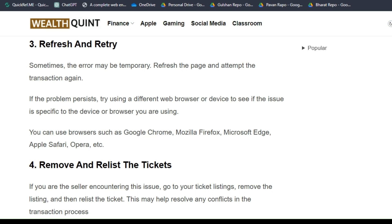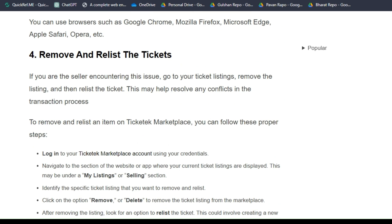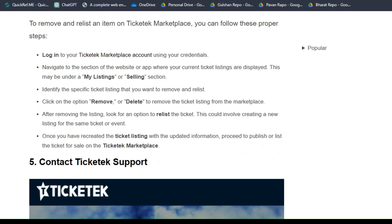Solution 4: Remove and relist the ticket. If you are the seller encountering the issue, go to your ticket listing, remove the listing, and then relist the ticket. This may help resolve any conflict in the transaction process. To do this, log in to your Ticket Marketplace account using your credentials.